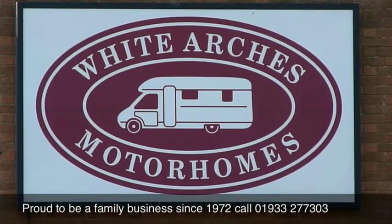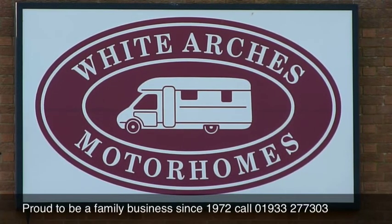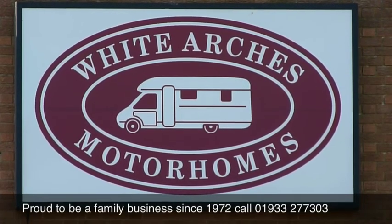We will gladly offer the best part exchange valuation for your existing motorhome, caravan or car. So why not call Michael Martin now?